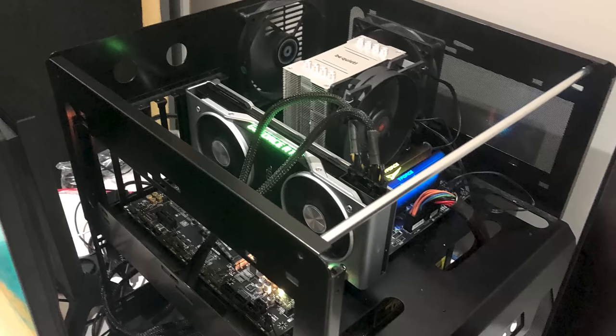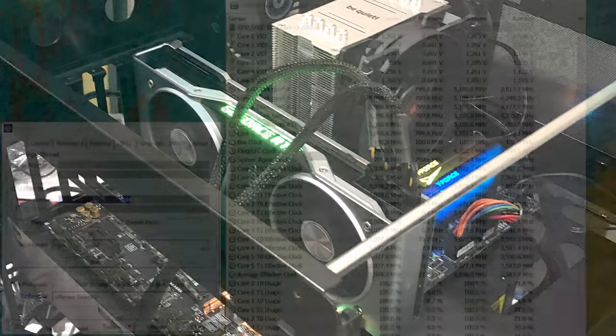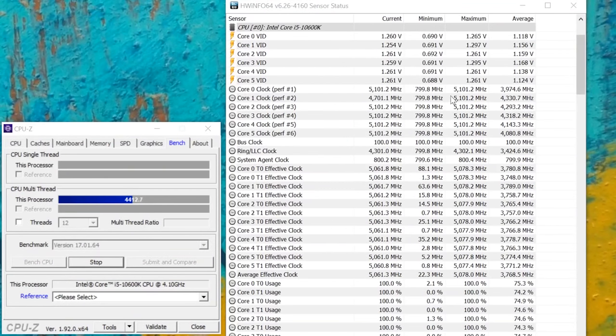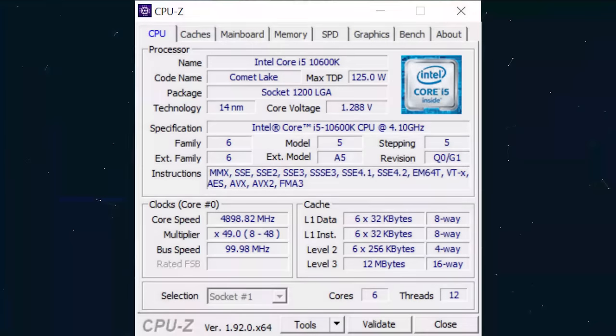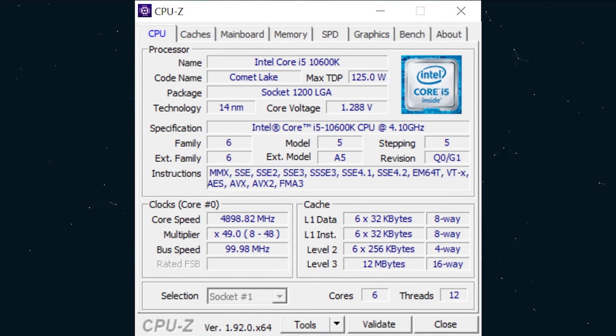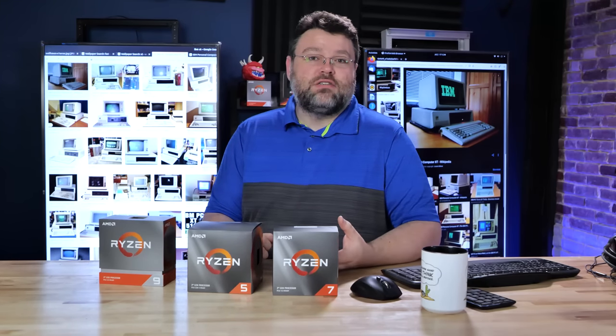Our Intel 10600K is cooled by a modest $40 aluminum Be Quiet Pure Rock 2 — single fan, open-air test bench configuration, nothing really crazy. 5 gigahertz is easily attainable on this configuration, and when compared to the 3600X, the Intel CPU leaves the 3600X far, far behind. Now, how likely is it that someone would be using an expensive GPU like a 2080 Ti with the 3600X? Not super likely, but we're going to do that for testing and for science. Can the 3600XT beat, or at least match, the Intel 10600K, knowing that the 3600X is that much slower?